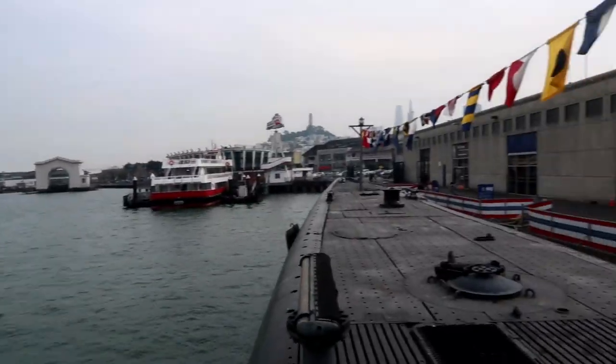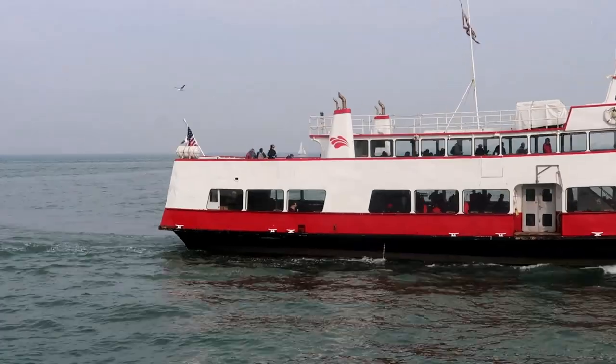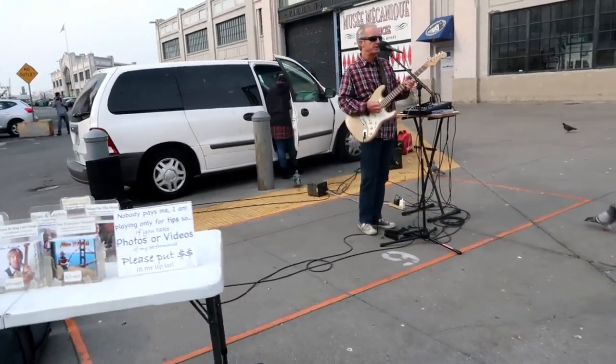That concludes my tour of the submarine. I can't imagine myself being down there with 73 other men — that's what the tour narrator was saying. Hopefully there's no need for us to go through that kind of thing. Anyway, nice view of the bay, once again recommended by my friend Michael.